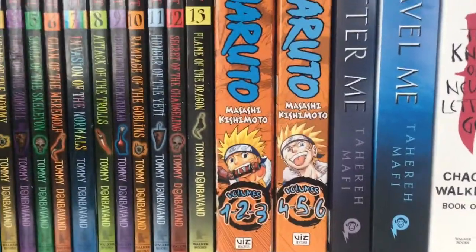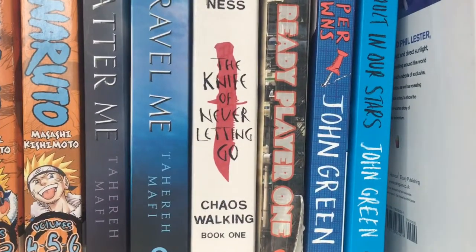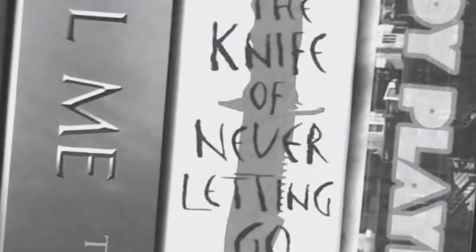Then we have the first six volumes of Naruto. We have The Knife of Never Letting Go, which is one of my sister's favourite books — I didn't like it, it was quite boring, sorry not sorry. Then we have Ready Player One, which I also hate.